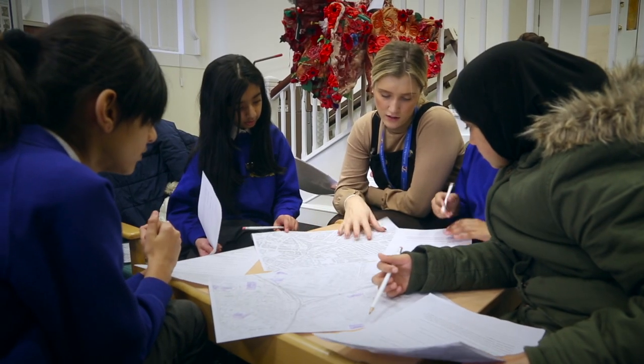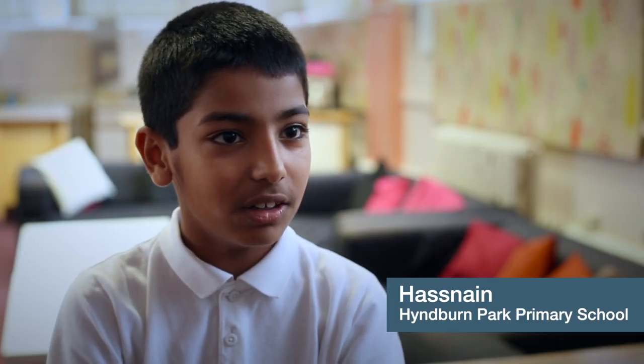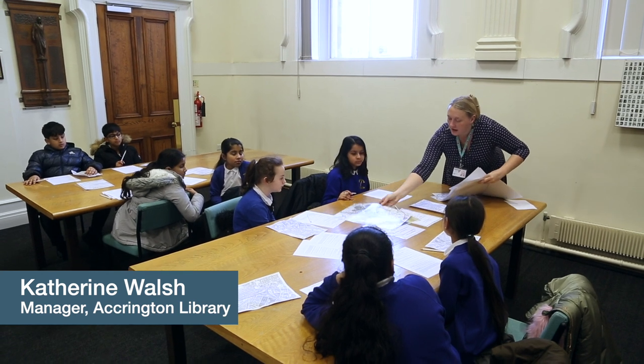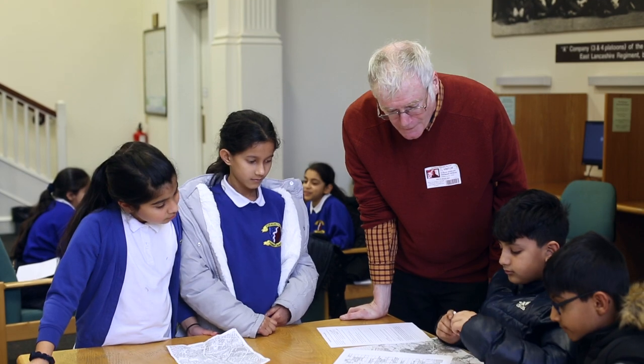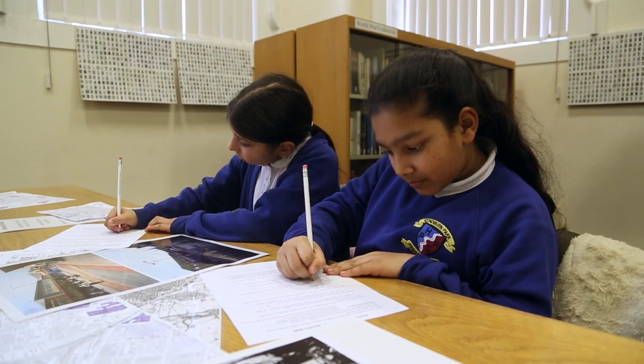We have been looking at old maps — it's been really amazing to learn everything about Accrington. You've got a picture and a map of what Accrington was like when the railway first opened in 1848. I've never done anything like it before. I think it'll be amazing because it's like showing the world our artwork.